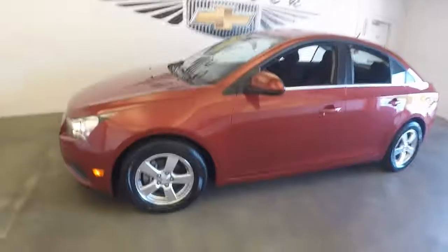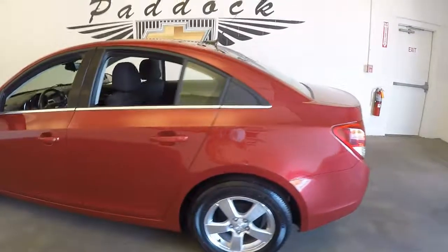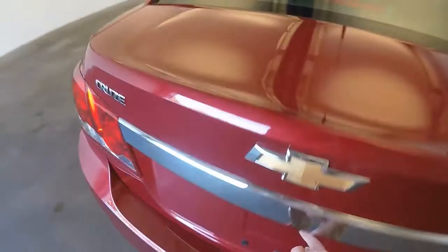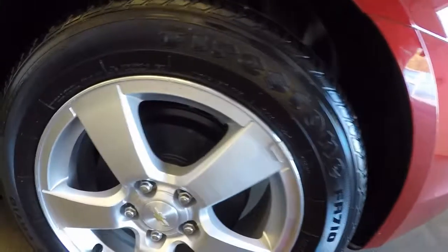This is a 2012 Chevy Cruze, nice paint, good shape, LT, plenty of room in the trunk. Come on here and check out the nice alloy wheels — good shape as well as the tires.